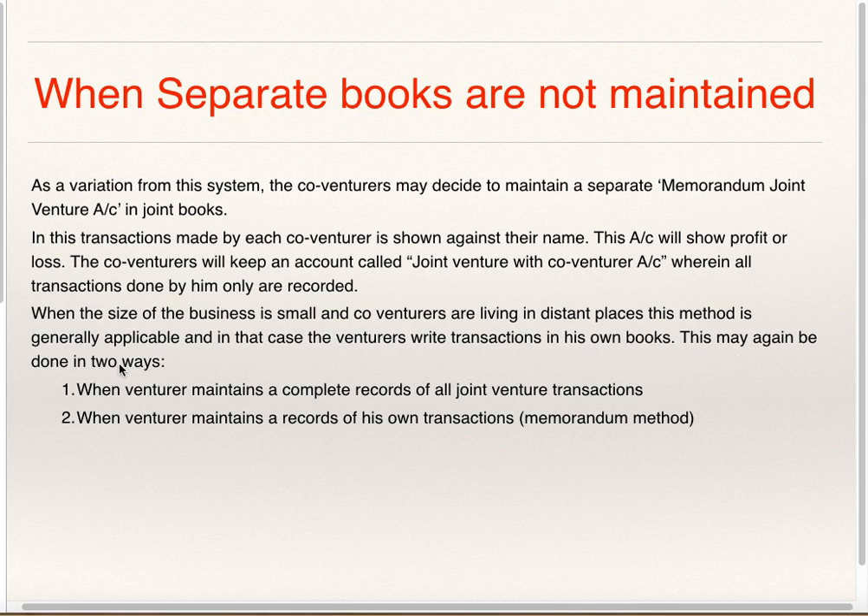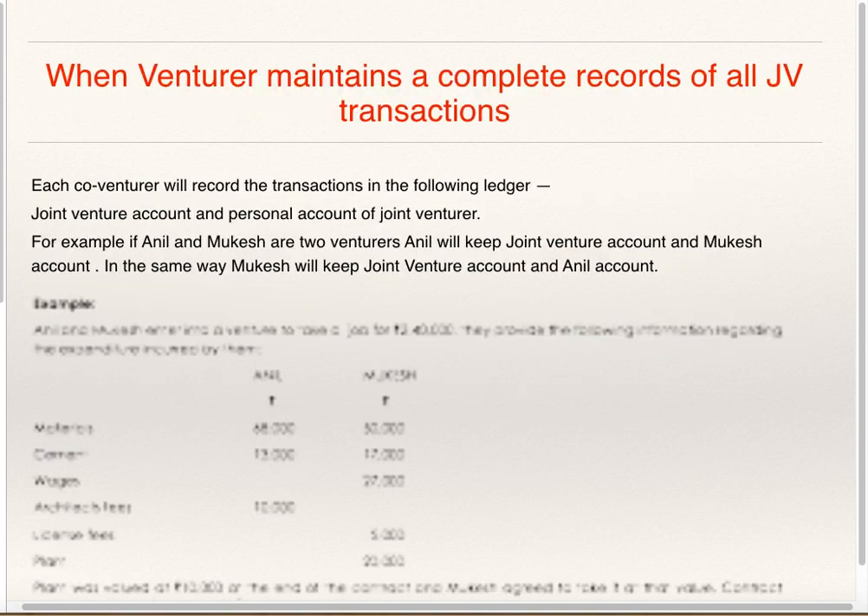This may again be done in two ways: first, when Venturer maintains a complete record of all Joint Venture transactions; second, when Venturer maintains a record of his own transactions only — the Memorandum Method. Now one by one, we will see both the methods and we will see one example also which is given in the book.